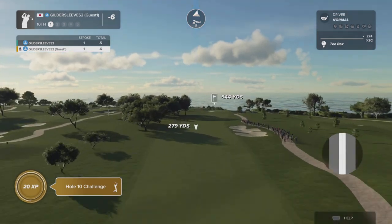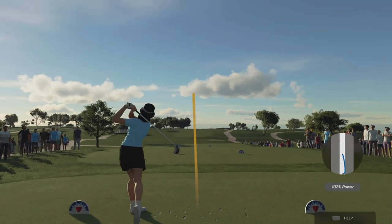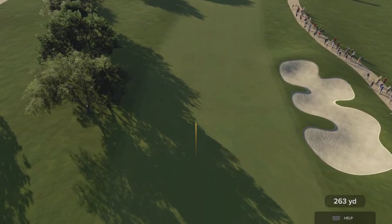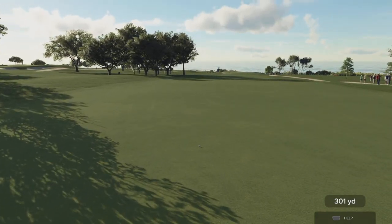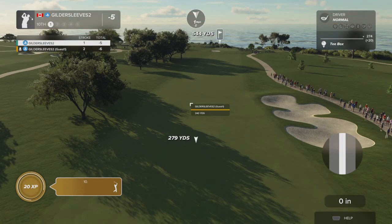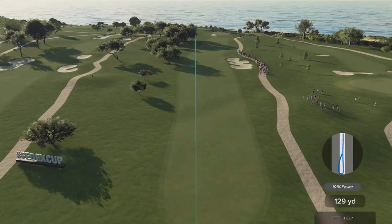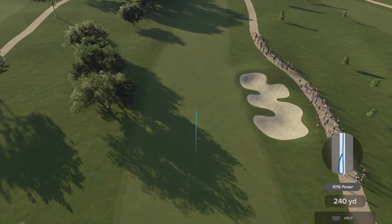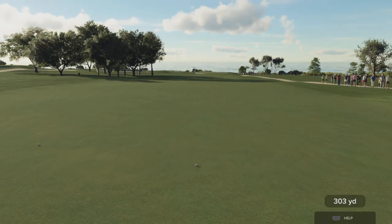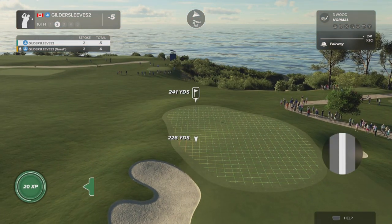Here we go, par five ahead of you — let's see what happens. Oh my goodness, absolutely hammered that one. Okay, let's see what you do here. Oh yeah, I'll approve that. This is about 240 yards or so from the pin — can we get a kick left?